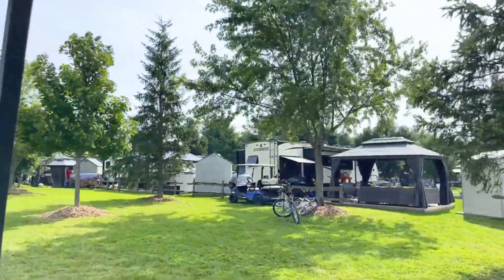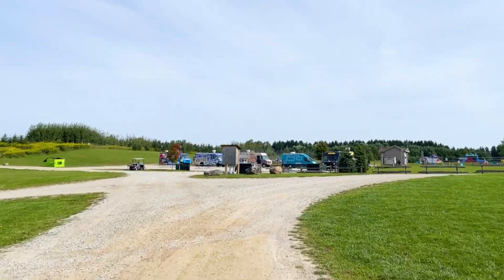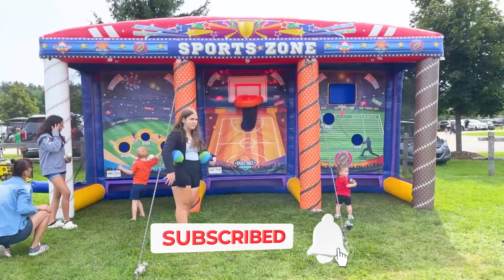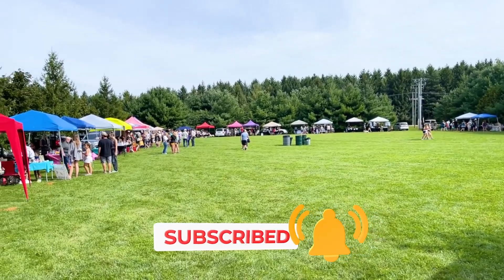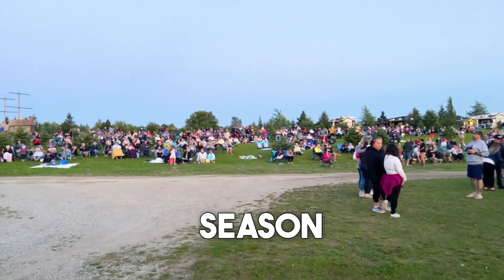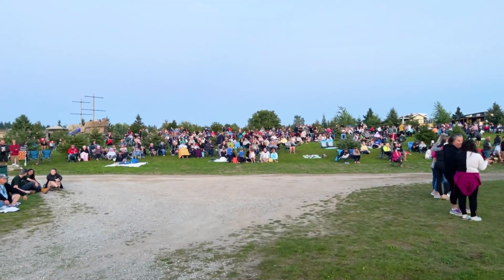If you're enjoying these cottage videos, don't forget to hit that like button, subscribe, and ring that notification bell so you're always in the know with all of my latest updates. Until then, get ready to make memories, celebrate the season, and I'll see you in the next video. Bye!